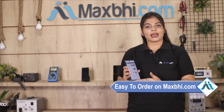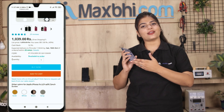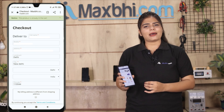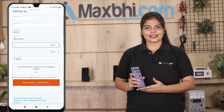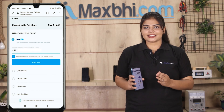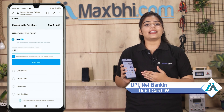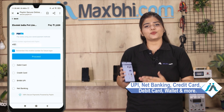Ordering on Maxp.com is very easy and simple. Just search and click on the product page, then click on Buy Now. Fill in your name, mobile number, and address, then click on Order. After clicking Order, you will reach our Super Secure Payment page where you can use almost every type of payment, such as UPI, Net Banking, Credit or Debit Cards, Wallets, and more.